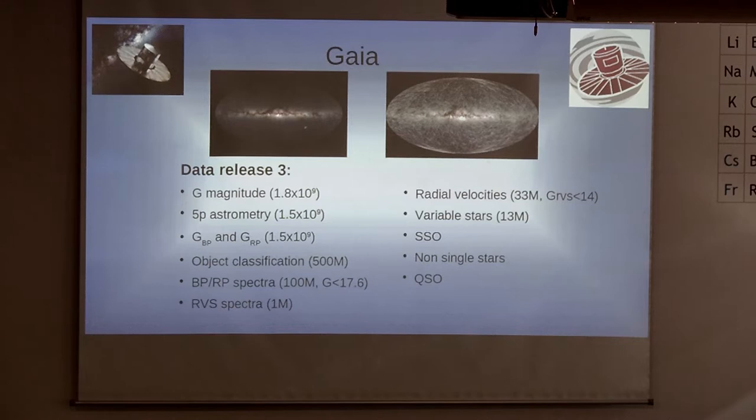The radial velocities will come with some magnitude cuts — only for the brightest targets — and also with a cut in effective temperature, so only cooler stars, avoiding some of the hotter objects. There will also be variability for stars, solar system objects, non-single stars, and quasars — a lot of new information will come. If you want more detail about any of this, let us know.